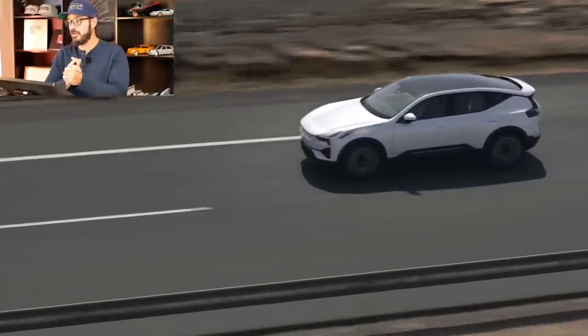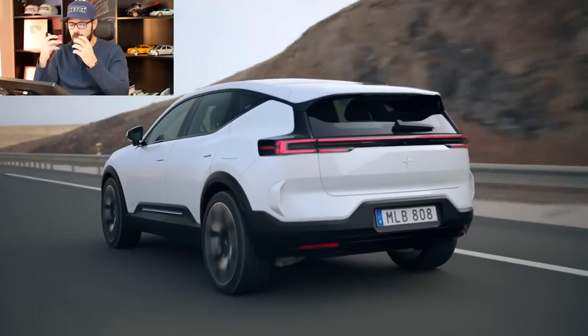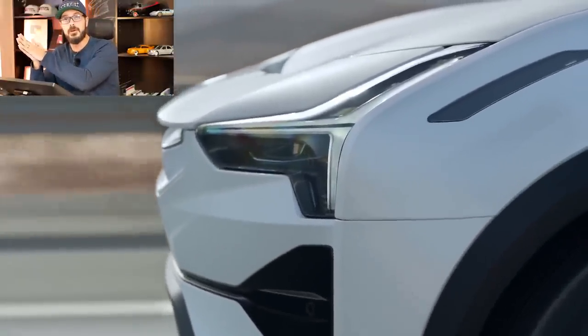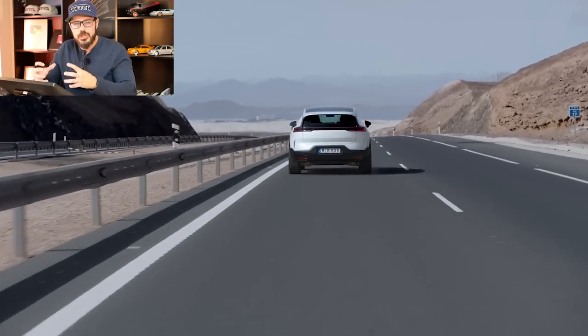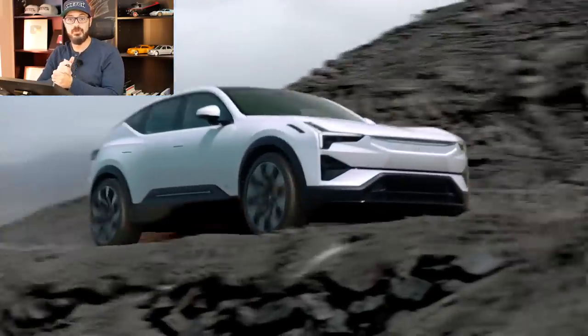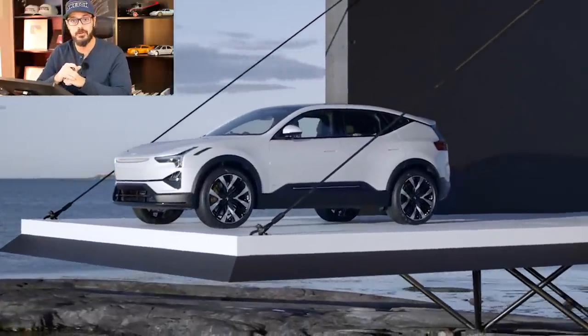Overall, I think Polestar has done a fantastic job again. I can't wait to see where they're heading from here — they're starting to get confidence in their design DNA. I think it really hammered in with the Precept concept, establishing the front fascia and overall styling philosophy of Polestar. This just embodies that gorgeous design we've seen in the O2 concept and the Precept, translated into an SUV form, which is not an easy thing to do. Well done, Polestar — I can't wait to see this car out on the streets.